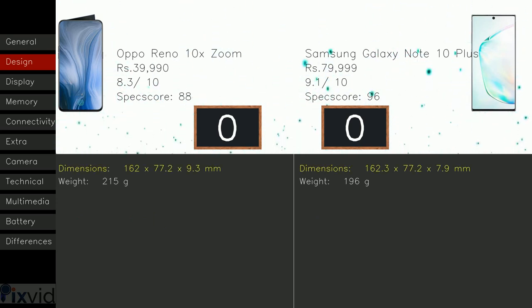Now coming to the design part. Reno 10X Zoom includes dimensions 162 x 77.2 x 9.3 mm, whereas the Note 10 Plus has 162.3 x 77.2 x 7.9 mm. The 10X Zoom weighs 215 grams, but Samsung Galaxy Note 10 Plus includes 196 grams. So plus one goes to Note 10 Plus, as lightweight devices are easier to hold without tiring your arms.